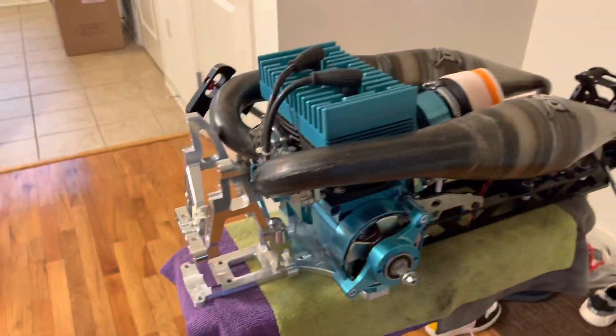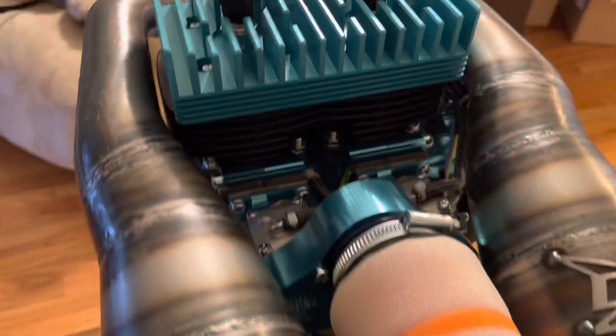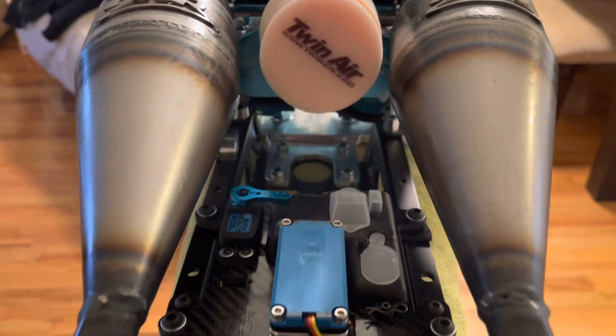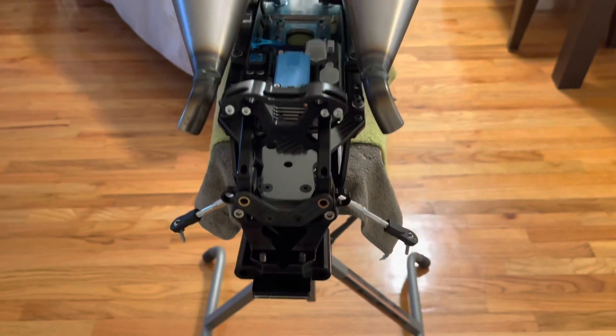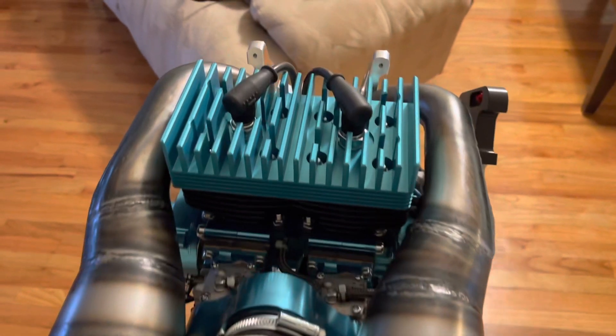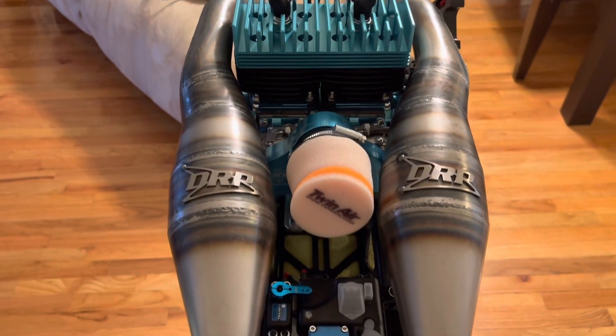So I'm gonna take it apart and get everything anodized and put this together. It's time. ALX ported twins coming. That's a bad bitch right there — damn, that looks so good.